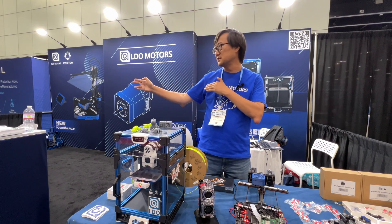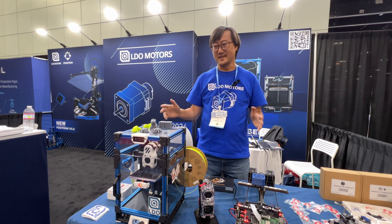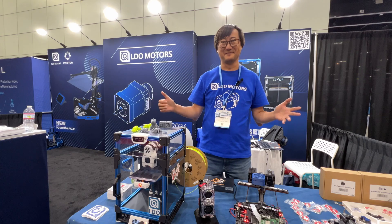We also have a new product — it's an upside-down print design. It's very unique and very fun. That's all about LDO. Thank you.